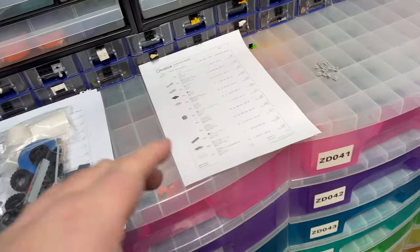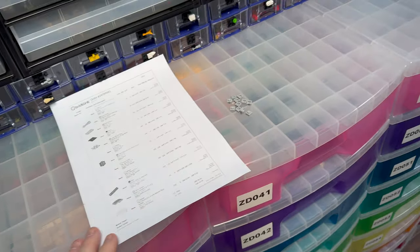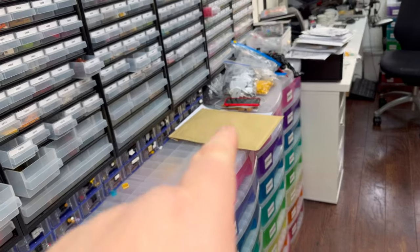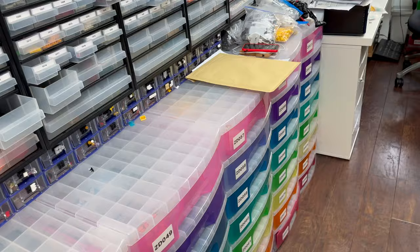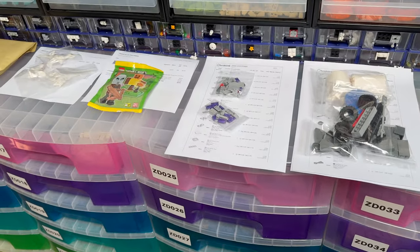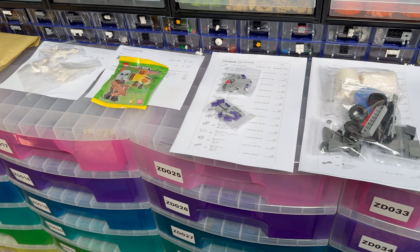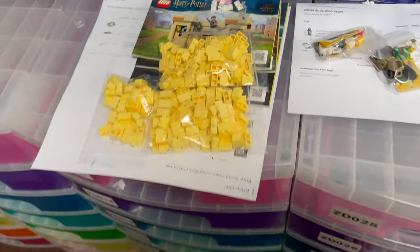Still a couple of orders to pick — one from Brick This, which is not many lots but all in decent quantity. And then I've got another order just under that envelope there for the 117-lot order that I've not picked yet. So I'm going to get these packed, dash to the depot, get back, finish the other two orders, and see what we've got left of the day.